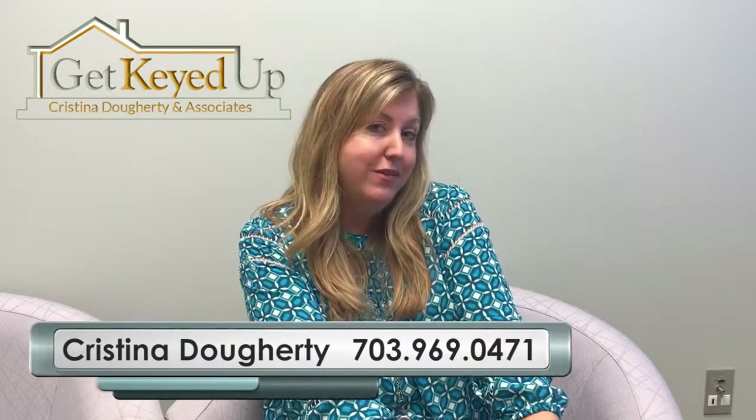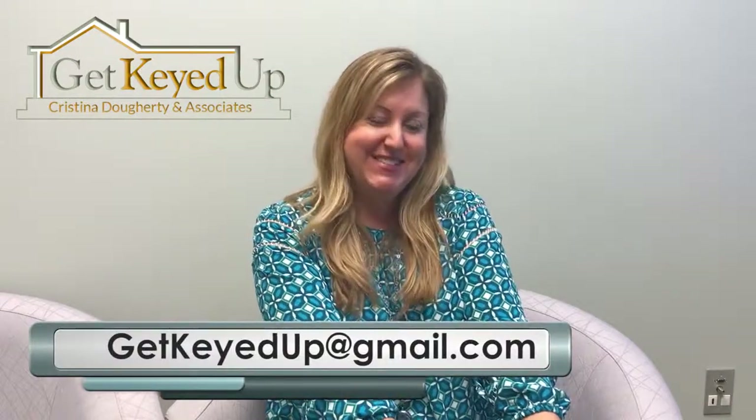As always, we appreciate you subscribing and we invite you to send in your questions. Any questions we end up using, you'll get a gift card. See you soon.